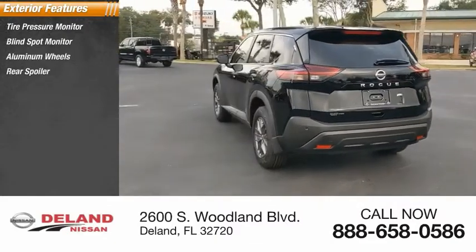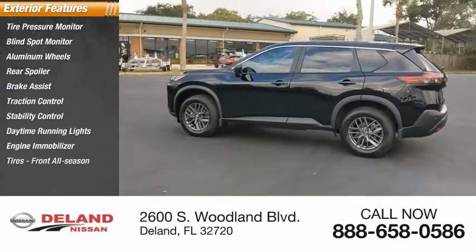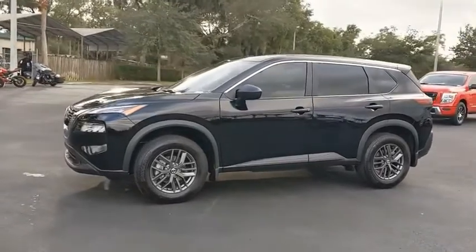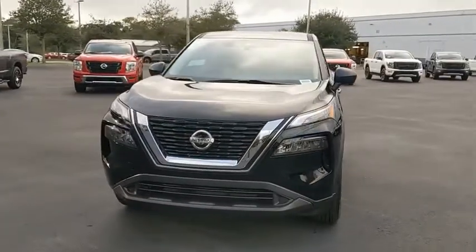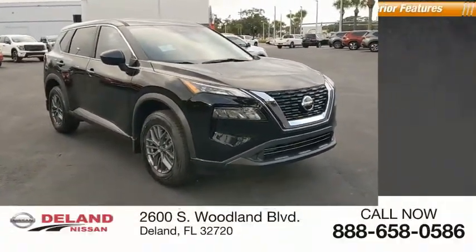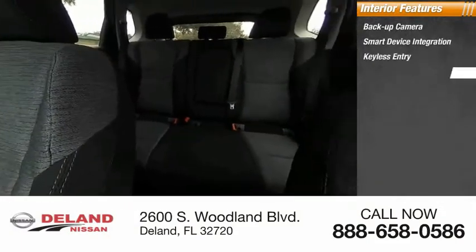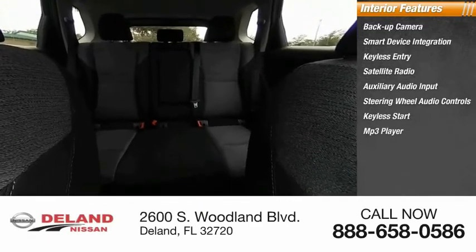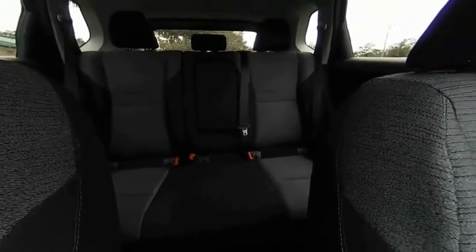wheels, rear spoiler, brake assist, traction control, stability control, daytime running lights, engine immobilizer, tires front all-season. Inside you'll find backup camera, smart device integration, keyless entry, satellite radio, auxiliary audio input, steering wheel audio controls, keyless start, MP3 player, lane departure warning, and cruise control. If you like it online, you'll love it in your driveway — take it for a spin today.